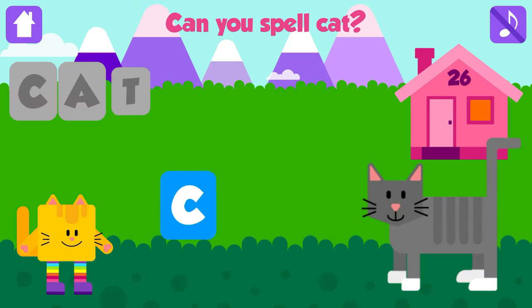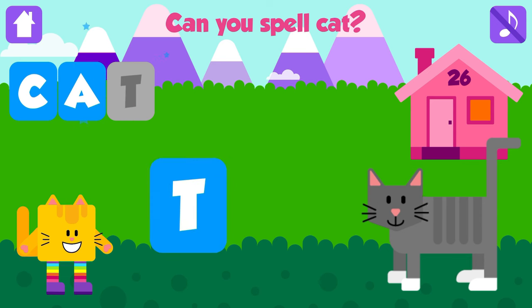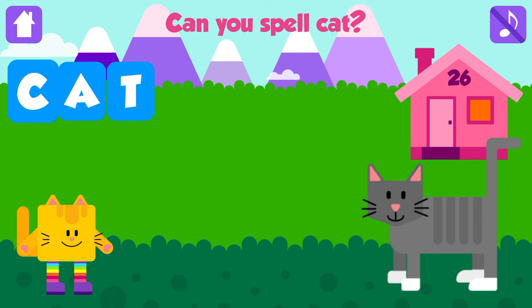Can you spell cat? C. Good job. A. Awesome. T. Cat. C, A, T. Cat. Fantastic.